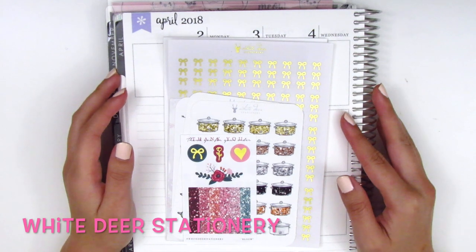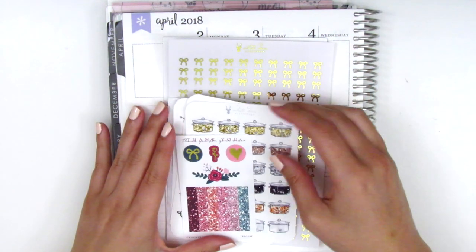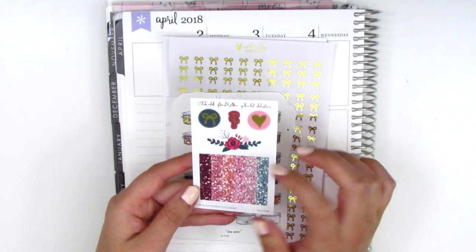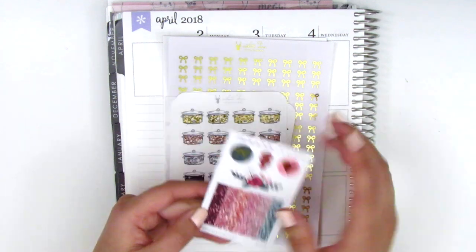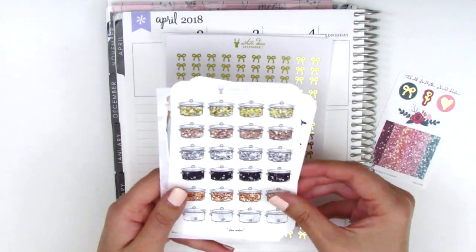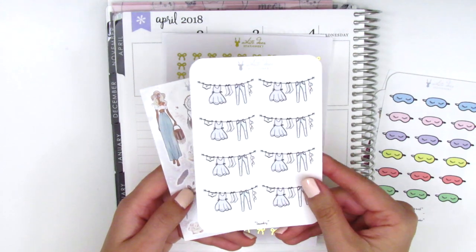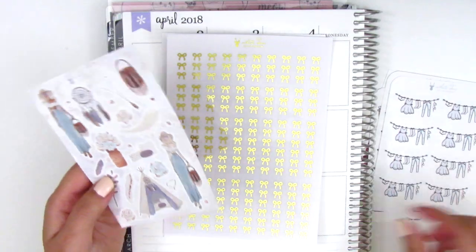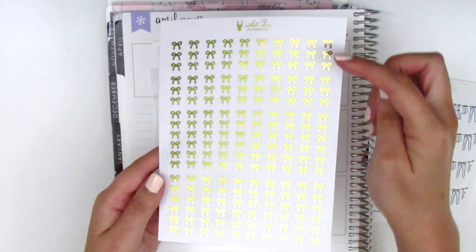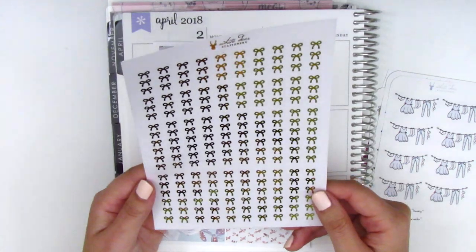The next stickers are from White Deer Stationery, purchased during a Boxing Day sale. I got one kit, a foil sheet, and some icons. The freebie that came with the kit has three foiled stickers, a pretty floral deco sticker, and six glitter header strips in different colors — the color pattern is so pretty. I got a sheet of crock pot glitter stickers, sleeping mask stickers, and laundry stickers. The foil sheet has really pretty bow checklists — two rows of three and two rows of six — and they're super gold foiled.